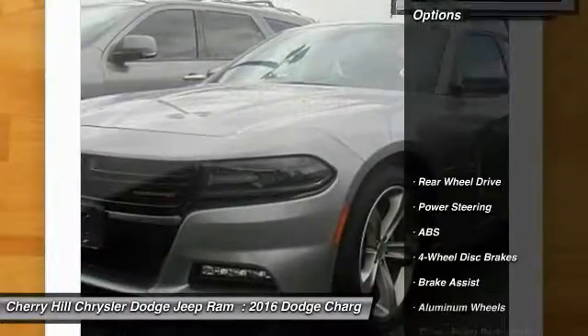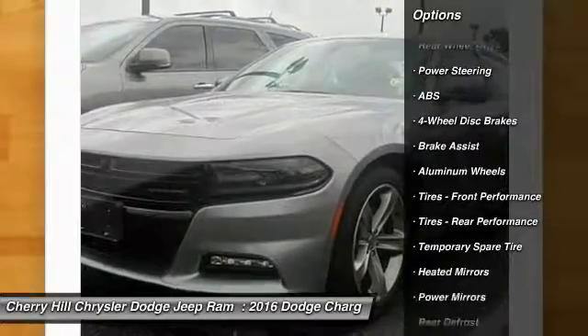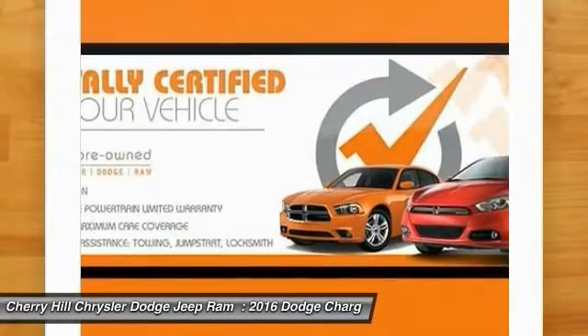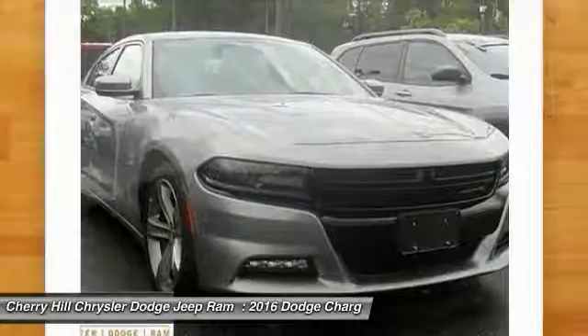Here are some of this vehicle's great options: keyless entry, remote engine start, traction control, steering wheel audio controls, stability control, anti-lock braking system, leather wrapped steering wheel, Bluetooth, power steering, adjustable steering wheel.